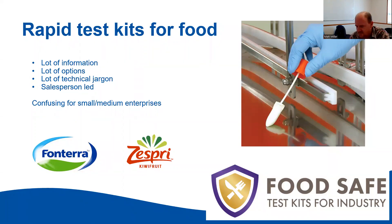The original idea came about because a lot of salespeople were leading the conversation around test kits, and there was a lot of information out there. It was quite hard for small to medium enterprises to really delve through and find out what test kits were good for them. There was lots of technical jargon, and small to medium enterprises didn't really have the capability or equipment needed. We wanted to demystify that and provide a space where you could compare and make good decisions.